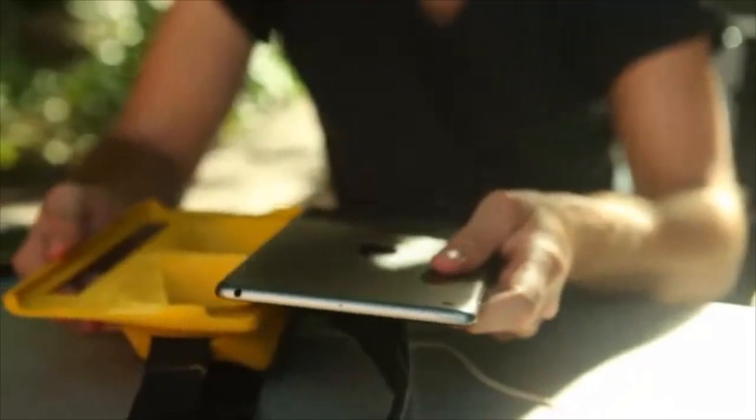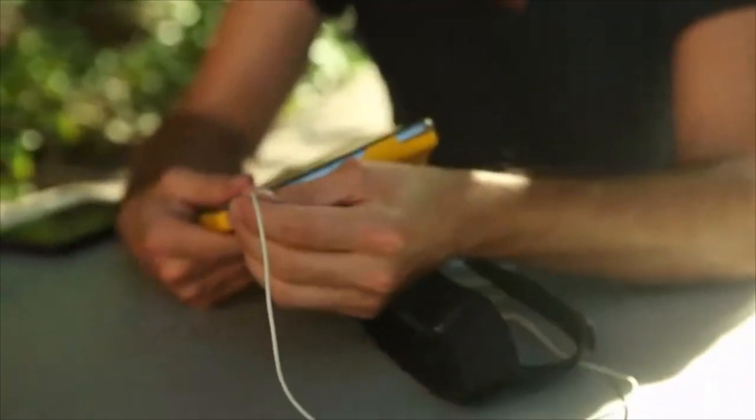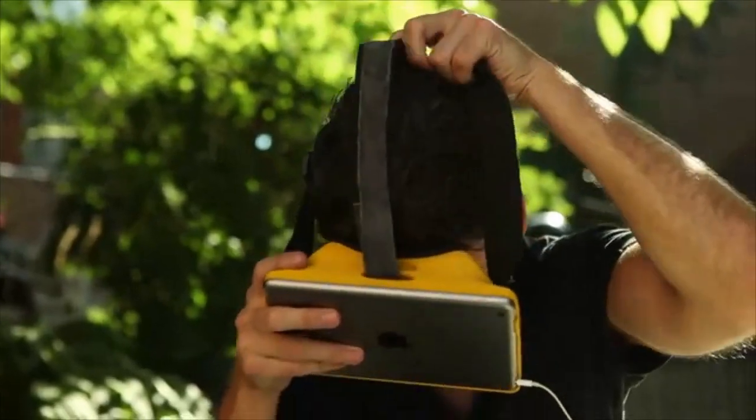The iPad Mini slides into the front of the AirVR, keeping the buttons and ports exposed. It holds the device securely so that it won't slide out accidentally.